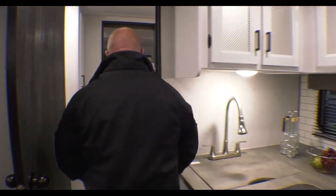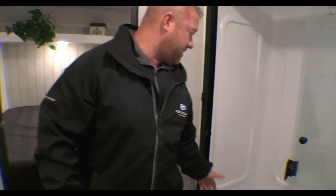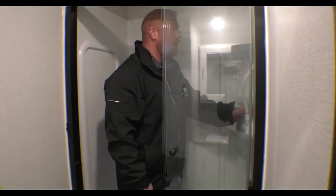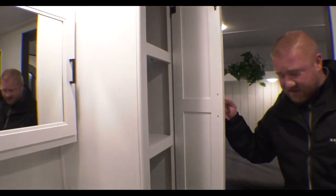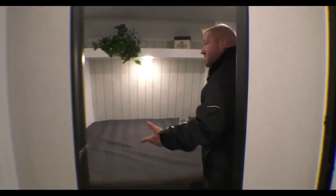Let's go ahead and go into the bathroom. Inside of here you're going to find a great big shower with plenty of room, and then you've got some storage here, even inside the medicine cabinet, and then your master bedroom.